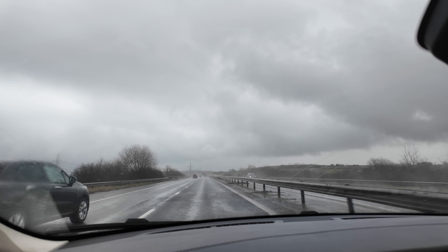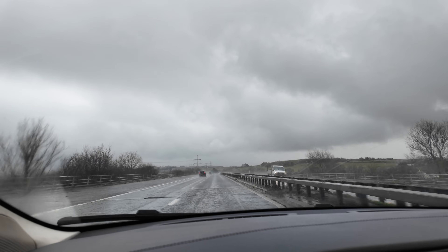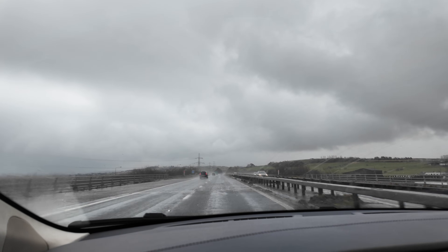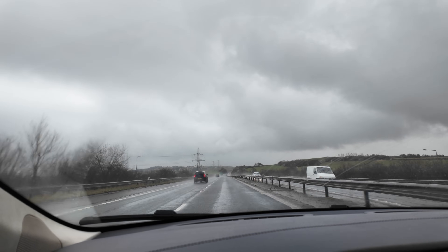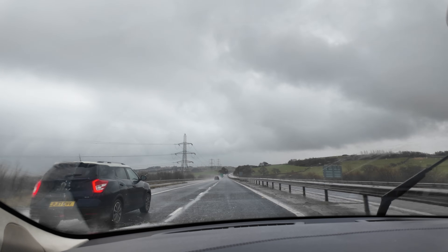That brings us to the end of our rainy day adventures. I hope that you have all enjoyed us addressing some of these EV myths, these concerns, these fears that people have around EVs, and hopefully it's put your mind at ease.